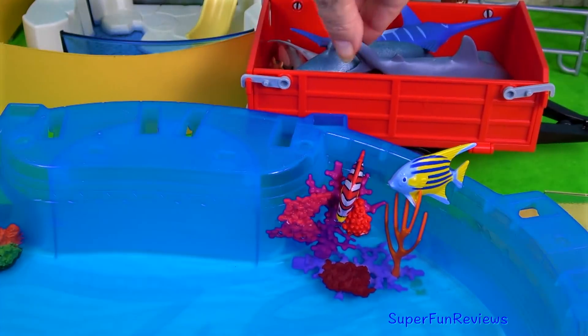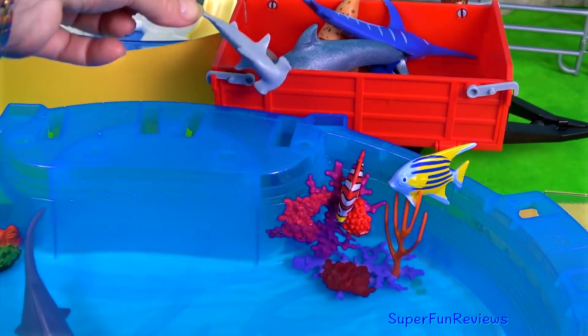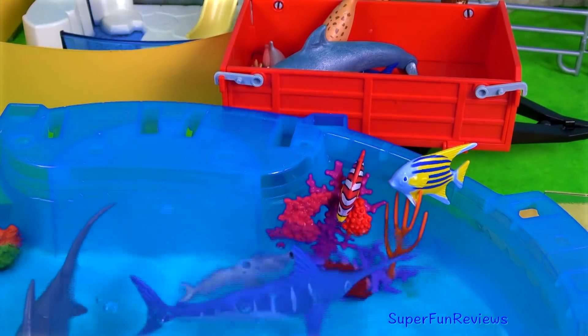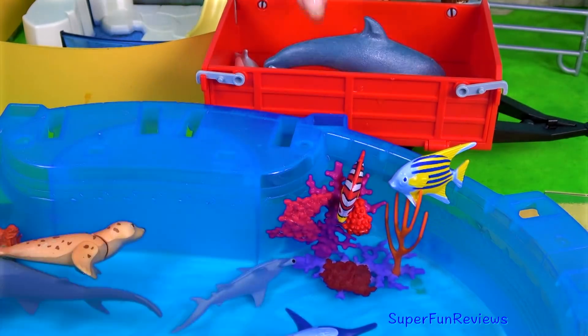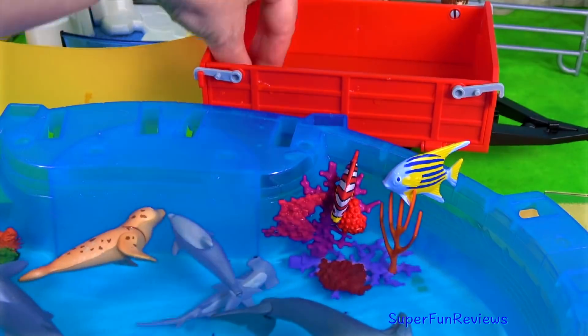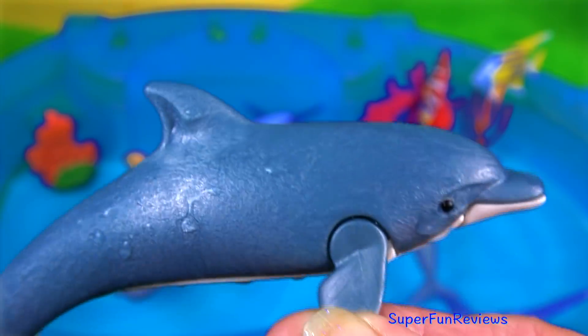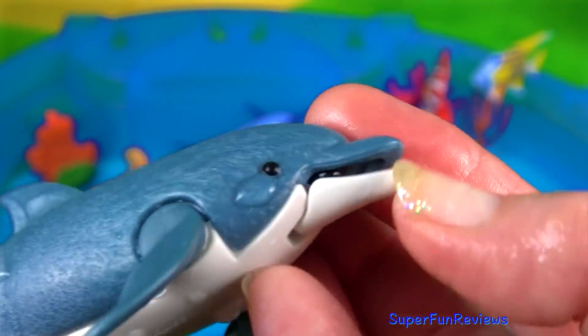The sea animals are here — a dolphin and two little seal pups. Let's have a quick look at the dolphin, and this is the hammerhead shark.